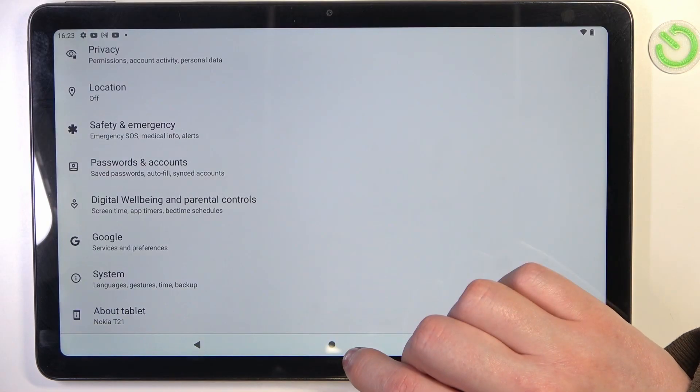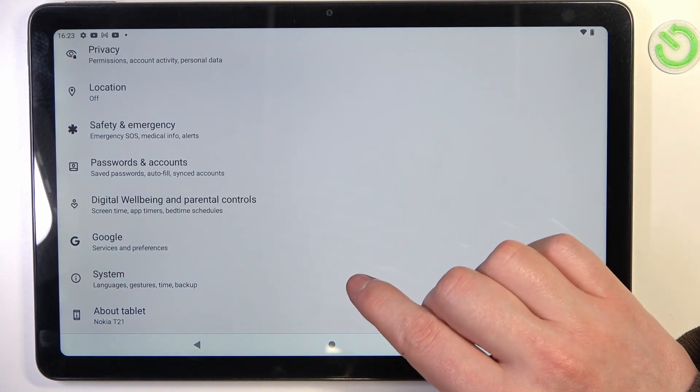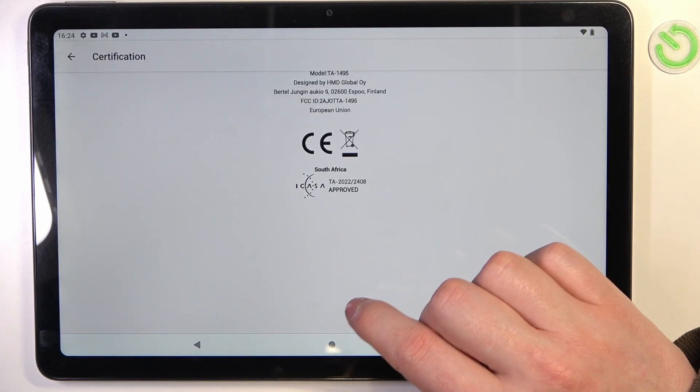To fix both of these issues, we'll need to open Settings, go to System at the bottom, and enter Date and Time.